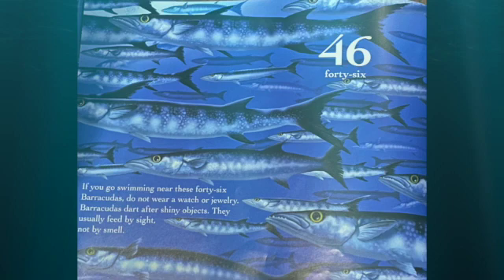If you go swimming near these 46 barracudas, do not wear a watch or jewelry. Barracudas dart after shiny objects. They usually feed by sight, not by smell.